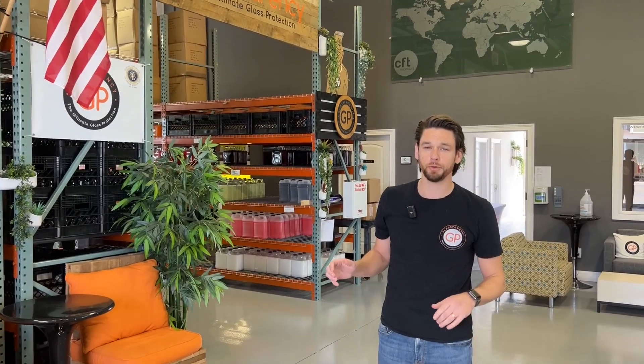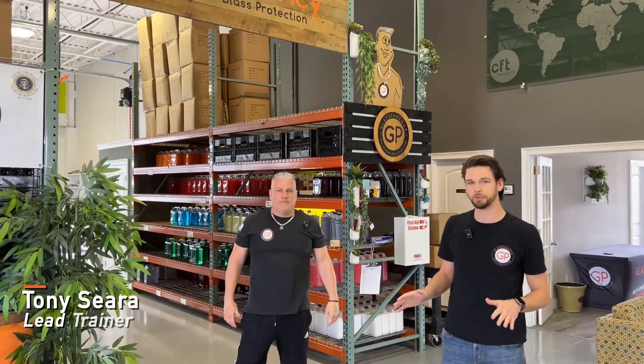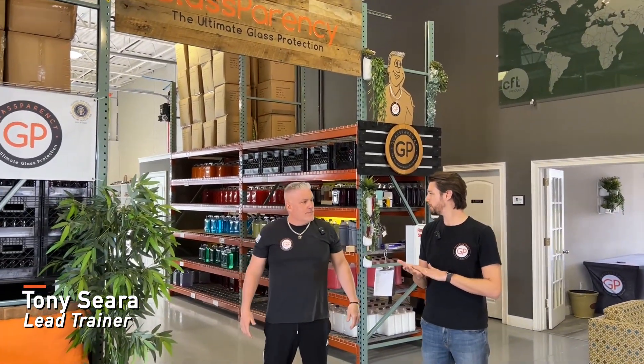Hey, what's going on guys? This is Keith. I'm on the marketing team here at Glassparency. We're at the warehouse today in Lyndonhurst, New York. There's been a lot going on here over the past year or two years, so I'm with Tony GP. He's gonna be showing me around today. We're gonna talk through some of the things that have been going on, some of the new stuff, and we're gonna have a good time.